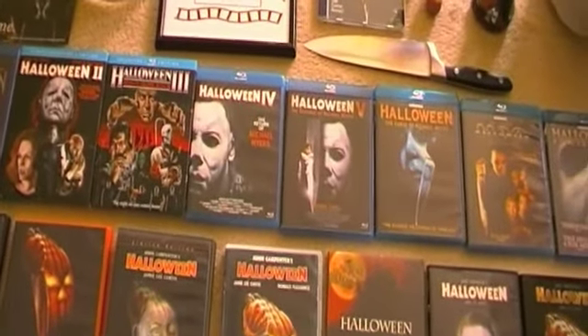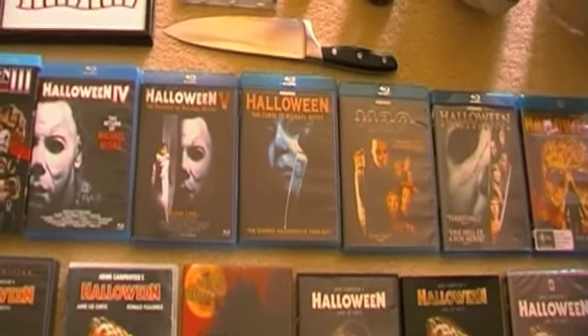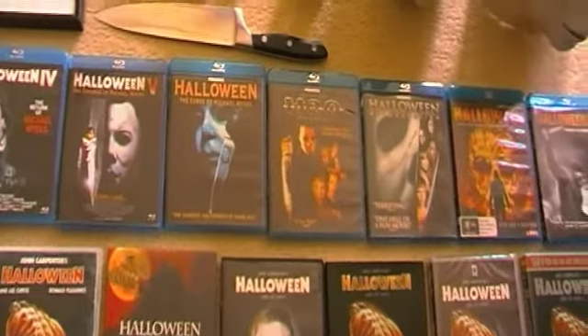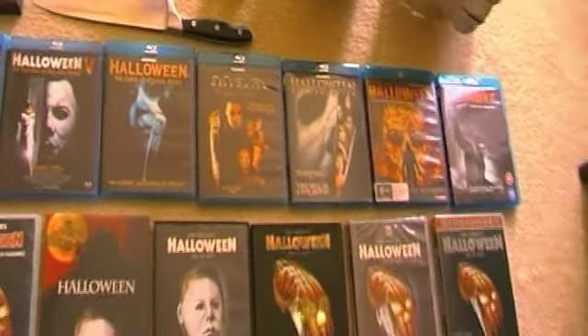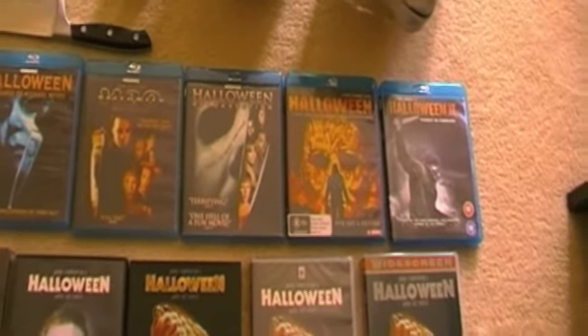At some point I will get around to picking up the US Blu-rays for those movies. Next to that we have Halloween 6: The Curse of Michael Myers, Halloween H2O, and Halloween: Resurrection. And lastly on Blu-ray, the two Rob Zombie movies — Halloween and Halloween 2.